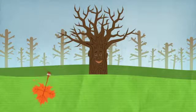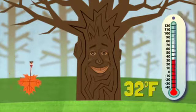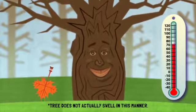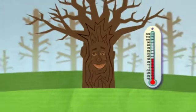In winter and early spring, the tree has no leaves. It is what we call dormant. The temperature is right at freezing, 32 degrees Fahrenheit. Watch what happens to our sugar maple tree as the temperature rises above, then falls below freezing. The temperature ranging back and forth above and below freezing is what allows sap to run in a sugar maple tree.